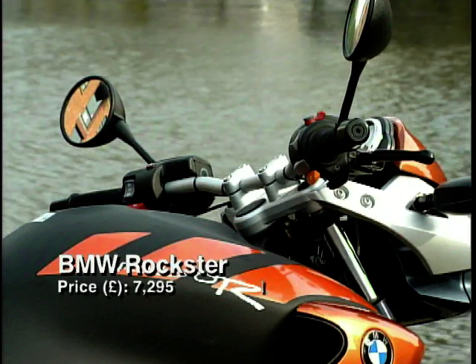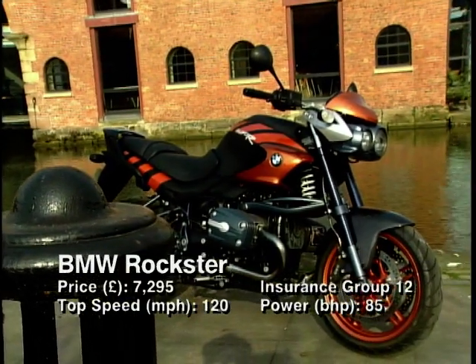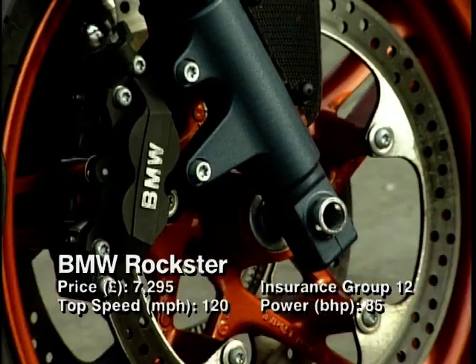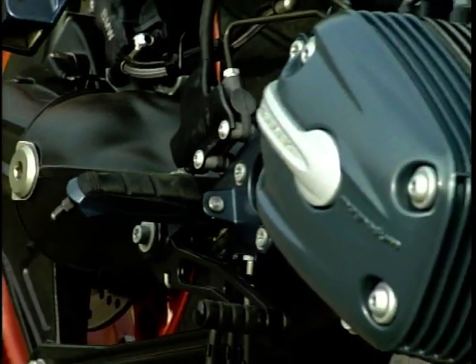At number 7 is BMW's attempt to be funky, wacky and weird — it's the Rockstar. BMW has succeeded in making a bike that looks like C-3PO from Star Wars. They've taken an R1150R, the lights from the GS Adventure, and let a frustrated stylist loose on the rest of it. That might sound catastrophic but in reality it ain't half bad.